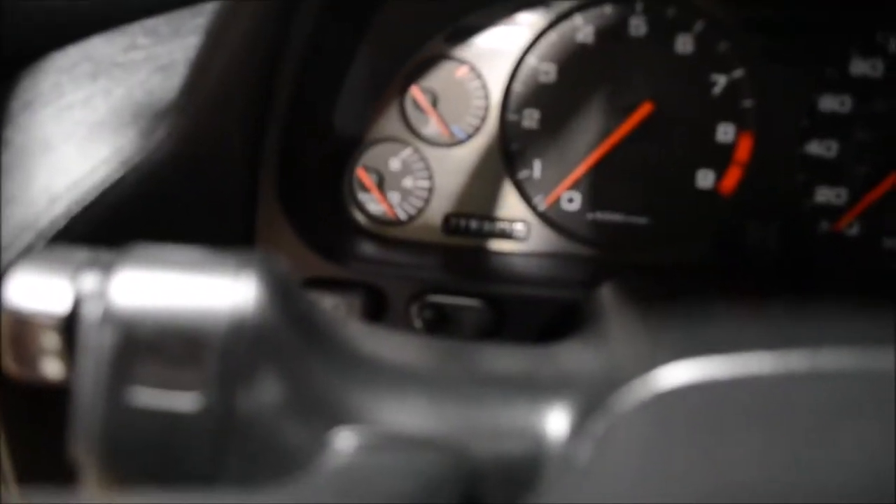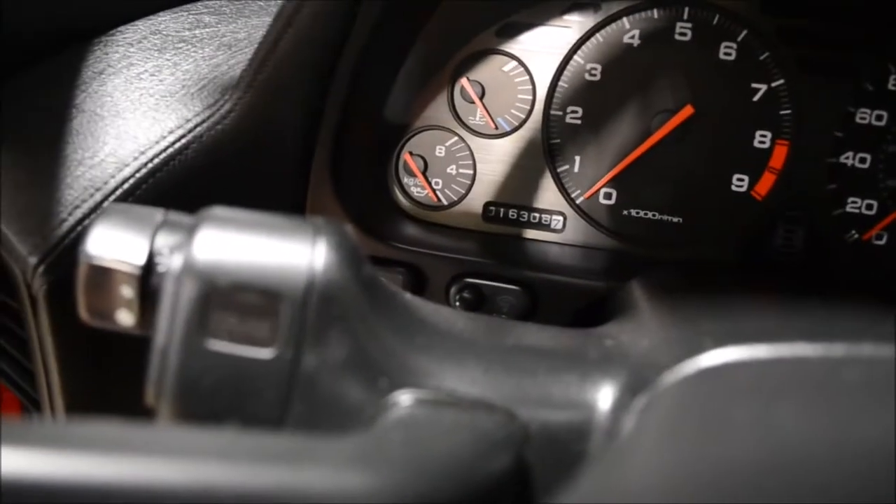16,000 original miles. Astonishing — this is just the coolest thing ever. Manufactured by Honda. Very cool.